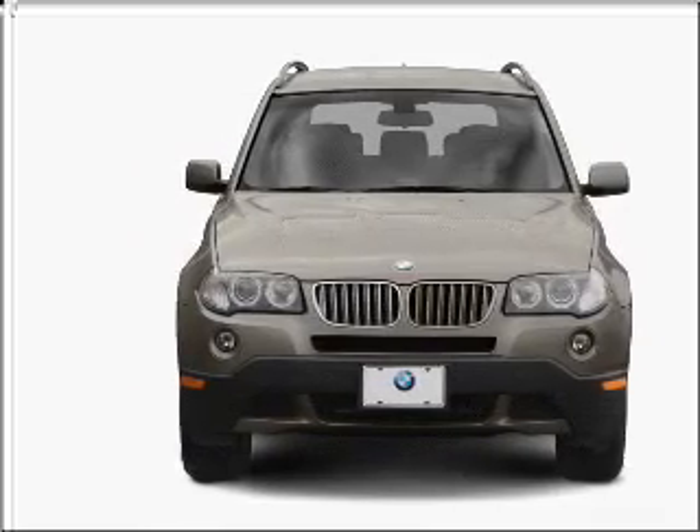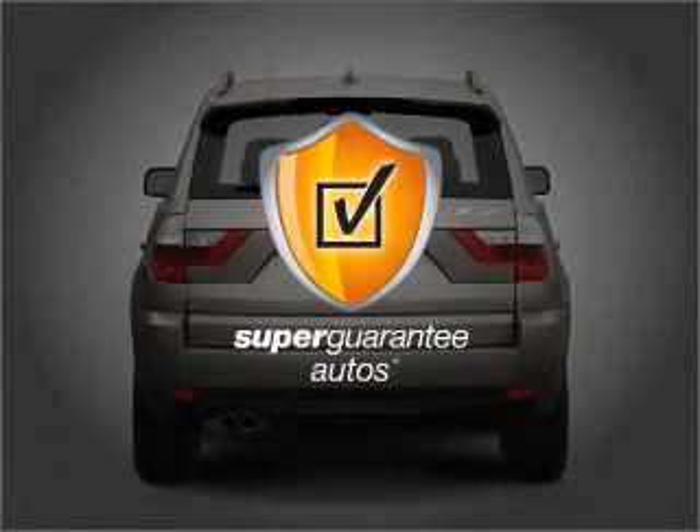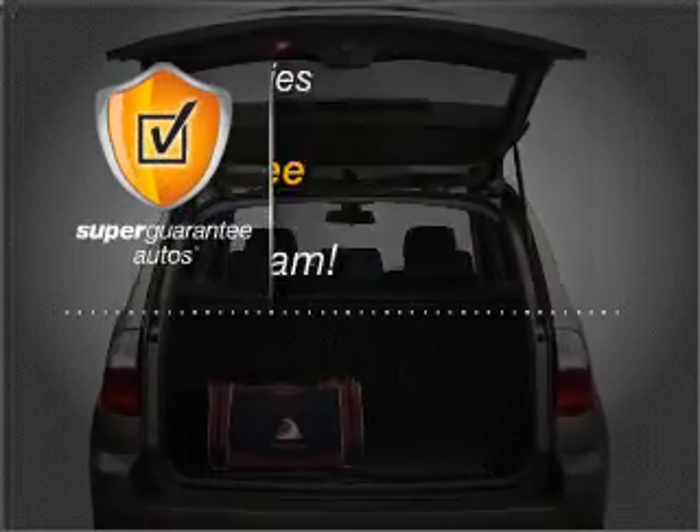With a solid 6-cylinder engine that responds smoothly to its automatic transmission, this vehicle qualifies for our free Super Guarantee Autos Vehicle Warranty Program.